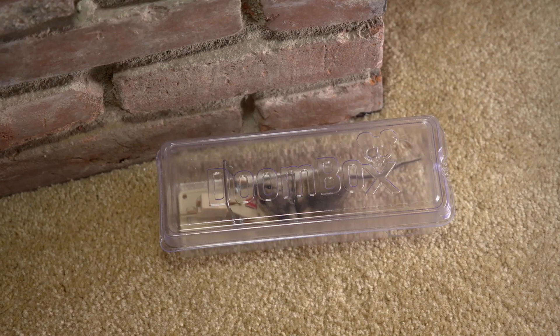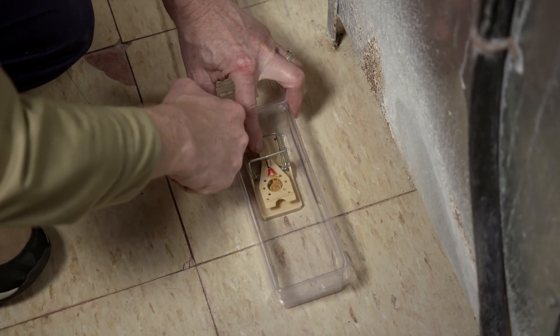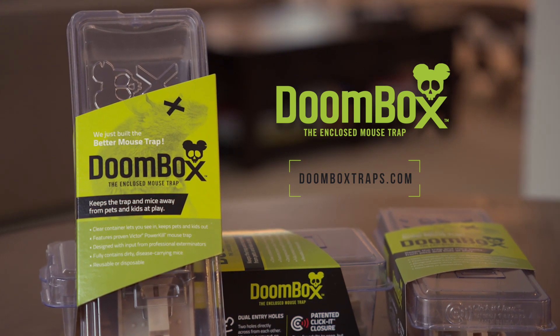DoomBox is clear so it's quick to check. Features patented click-a-closure to keep kids out, two holes to entice mice in, and a Victor power kill trap. DoomBox is reusable or disposable. Yes, we invented a better mouse trap. DoomBox.